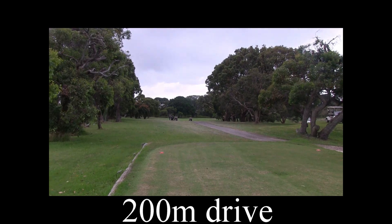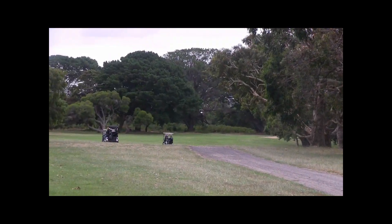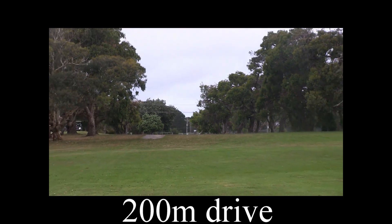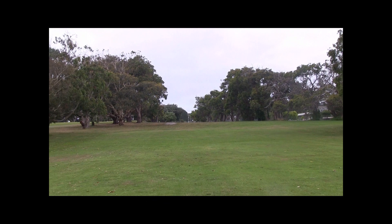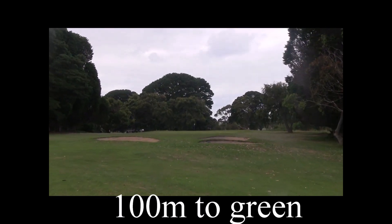Sixth hole, par four, dogleg to the right, 300 meters. If you do take the dogleg on, be careful — about 80 meters out there are two bunkers waiting for you. As you can see, it's a little bit of a downhill tee shot, so a good drive down to the dogleg will leave you a hundred meters out. There are those two bunkers.